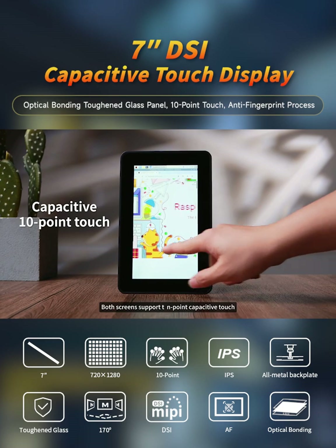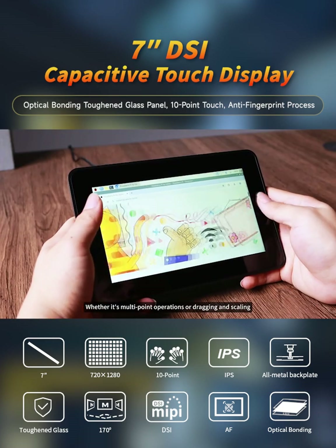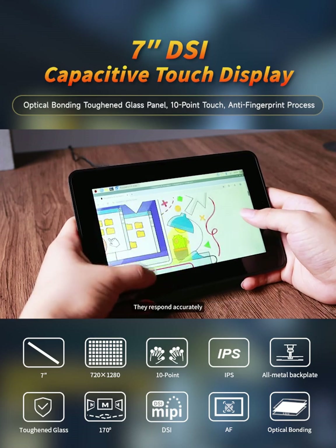Both screens support 10-point capacitive touch, with responsive and smooth sliding. Whether it's multi-point operations or dragging and scaling, they respond accurately.